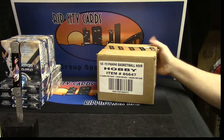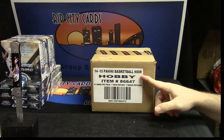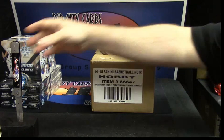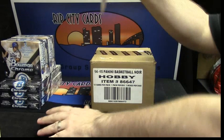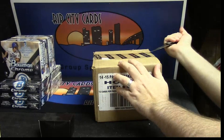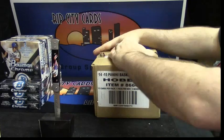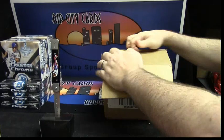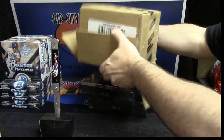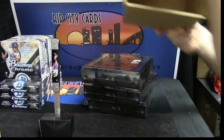I'm doing a little bit of 2014-15 Panini Basketball Noir Hobby. This particular one, item 86647. For Archie, let's get the goodness. Let us liberate. Good luck, man. Three whole boxes.